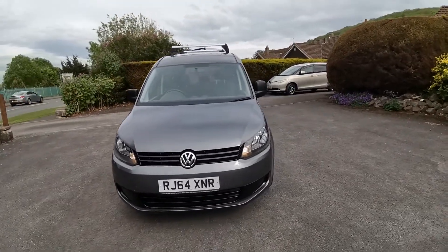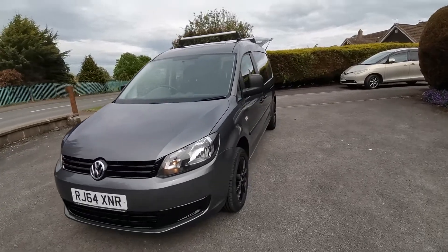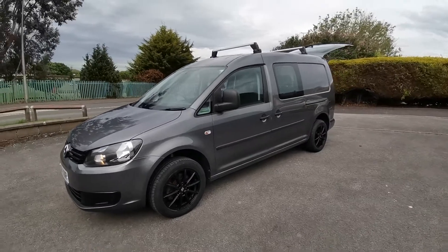We can offer further conversion to this van, such as pop top roofs, drop down bed systems, kitchen systems, and also swivel seats.